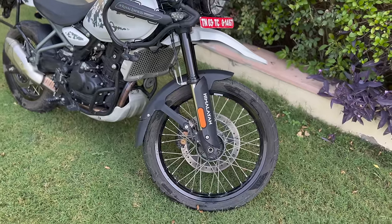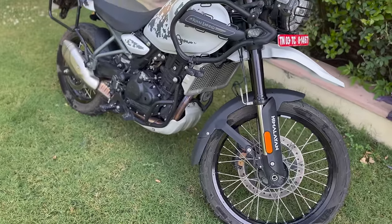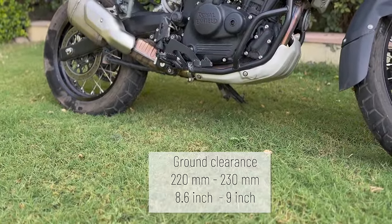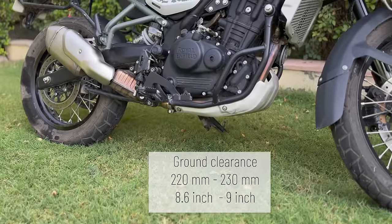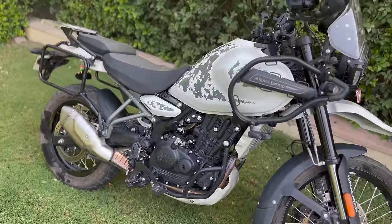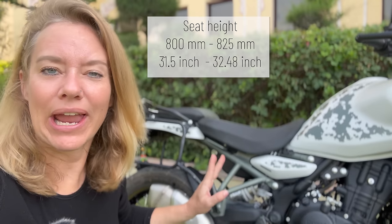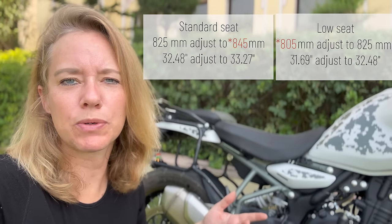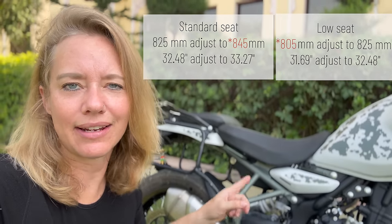The wheel size remains the same: 21 inch at the front and 17 at the rear. The big difference is that now they are tubeless. I've been riding this pre-production bike so this one actually has tubes, but once the bikes come out of the factory they should be tubeless while still having spoked wheels. There are improvements in other departments as well — the ground clearance was 220 and is now 230 millimeters. The seat height has also increased: it was 800 millimeters and is now 825 for the standard seat, adjustable to 840.